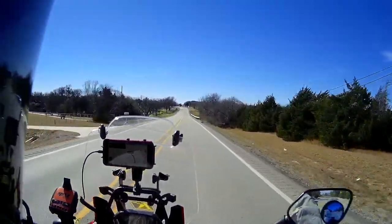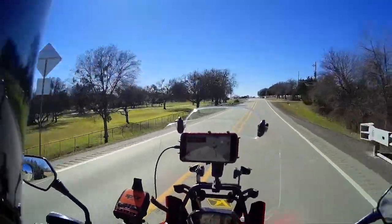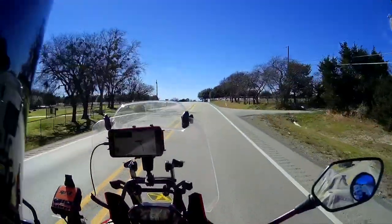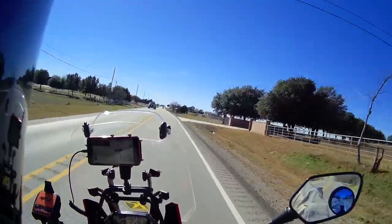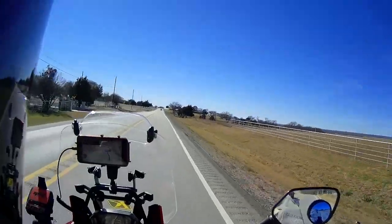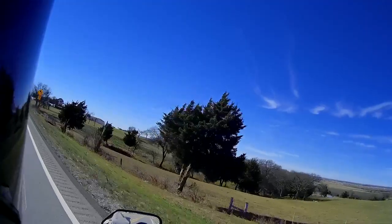This is a 2016 Honda Africa Twin. I'm running a camel tank in the back, so I have a capacity of about 6.7 gallons. I've re-sprung the rear and front suspension and got it dialed in just perfect.